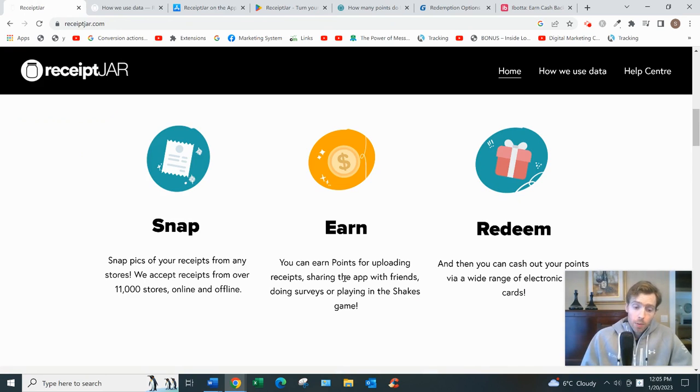There are other ways to earn as well. By sharing the app with friends, you earn 200 points once someone uses your referral code to sign up and uploads their first receipt — and they also earn 200 points, which incentivizes them to use your referral link. There's also a shake game: the more active you are, the more shakes you get. You shake your phone, it randomly generates numbers, and you could potentially win a prize — which is basically more points — though it is luck-based.